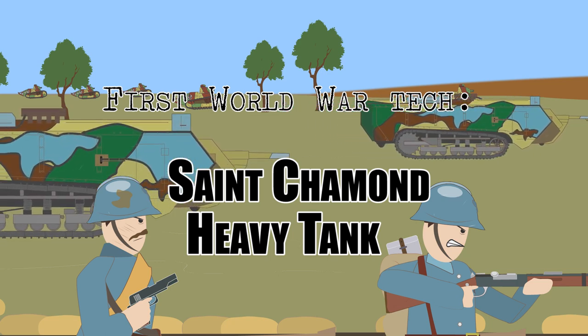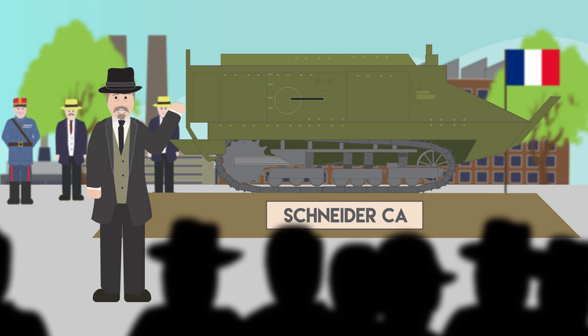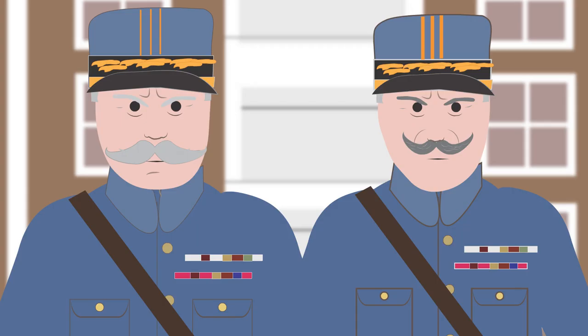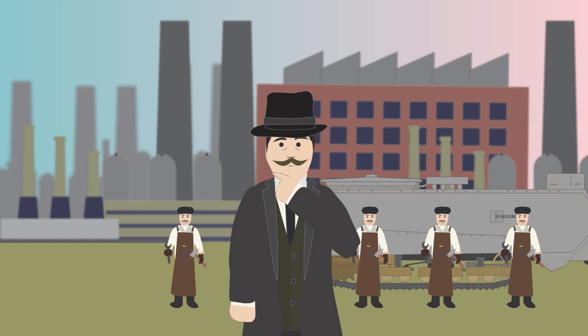The Saint-Chamon heavy tank. The Schneider CA had bypassed French army opinion and assistance during its construction and production, which angered some officers. Eugène Brilet, who worked on the CA-1 series, also refused to share the patent for his tank design with any rival companies. One rival company based at Saint-Chamon started to develop its own tank design under technical director Colonel Emile Romelo.